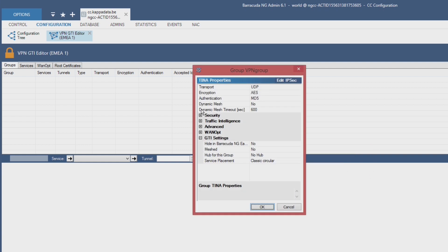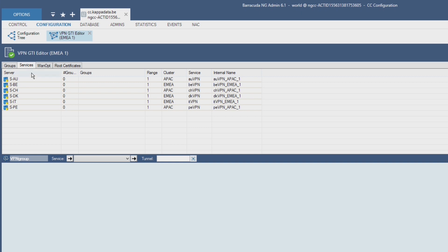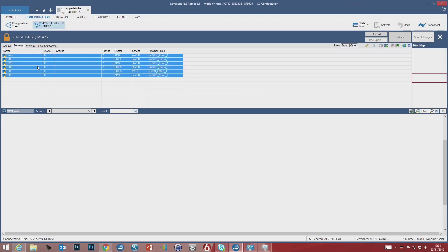You simply create a VPN group, set the preferred security parameters you need, and finally add the firewalls to the group — and you are done.